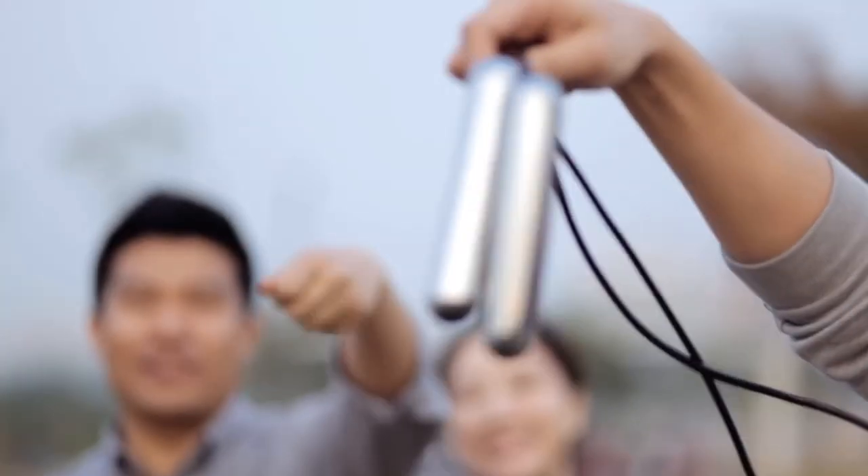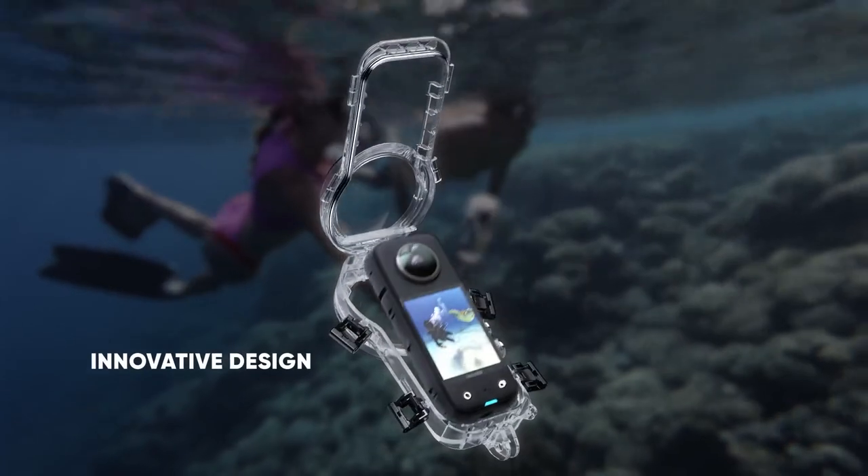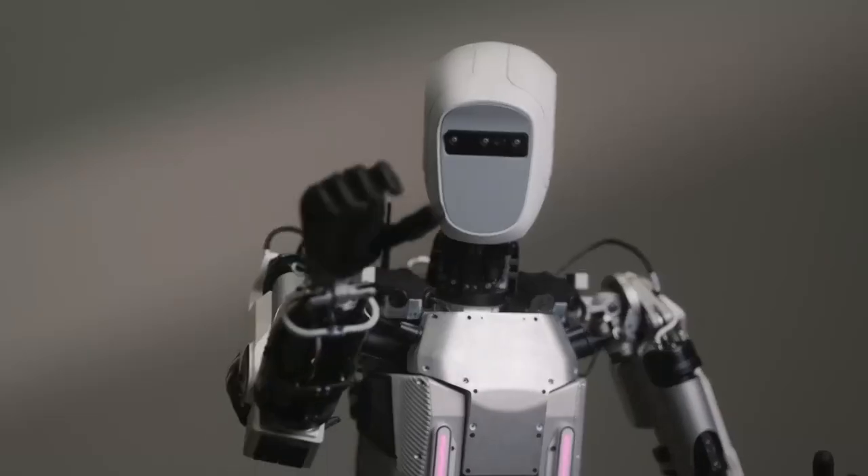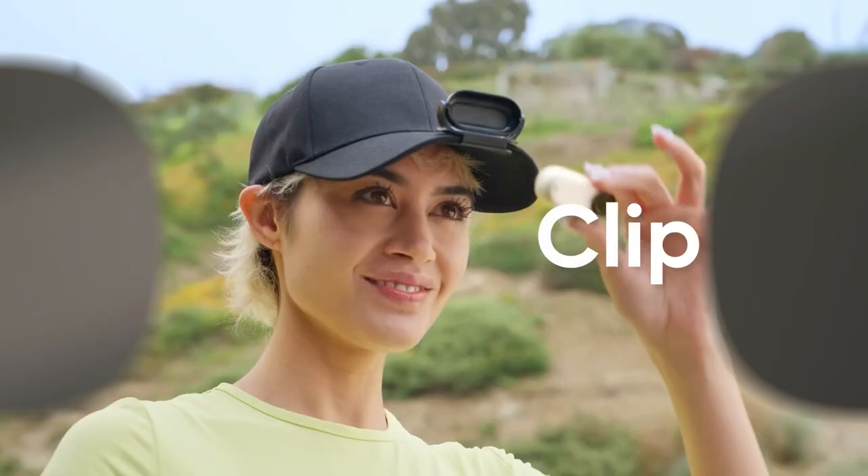Hey there tech enthusiasts! Let's take another tour to the world of cool tech gadgets. We're about to showcase some of the trendiest and most cutting-edge gadgets available on Amazon. So let's get it on!